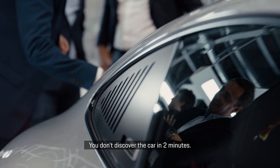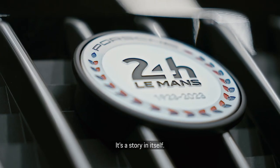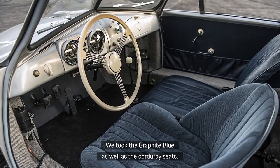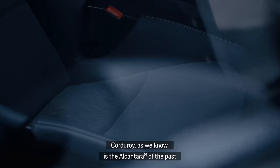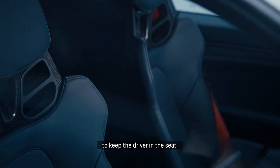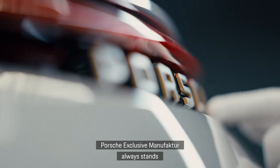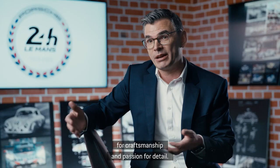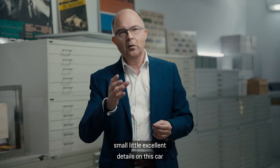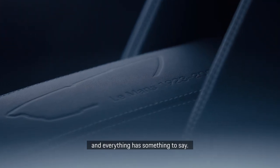You don't discover this car in two minutes — you really go into the details. It's a story in itself. We took the graphite blue as well as the corduroy seats. Corduroy, as we know, is the Alcantara of the past, to keep the driver in the seat. Porsche Exclusive Manufacture always stands for craftsmanship and passion for detail. You have so many small, excellent details on this car, and everything has something to say.